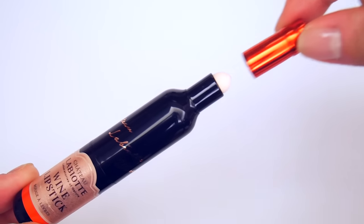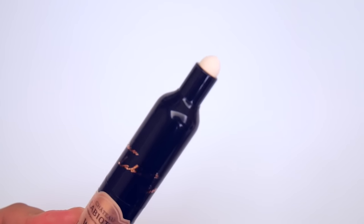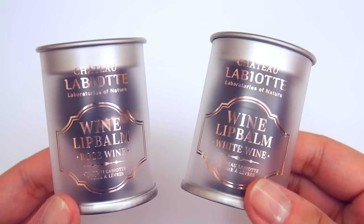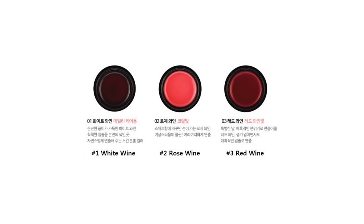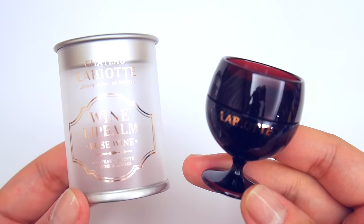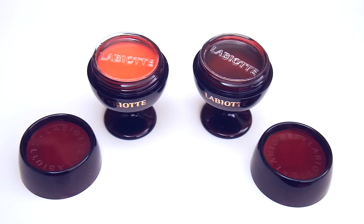Beneath the top of the cap there's also a smudge tip applicator, which is supposed to help blend away the lipstick on your lips. The wine lip balms are packaged in rounded glasses rather than wine bottles. The lip balm comes in three different shades — two with color and one without. I got number one white wine and number two rose wine. Although white wine comes in a dark burgundy color, it actually applies clear and can be used day or night.